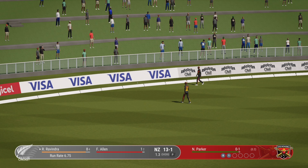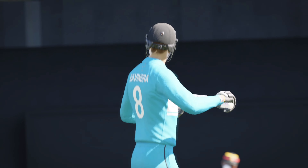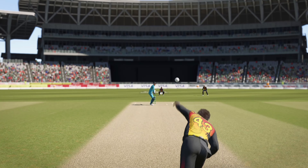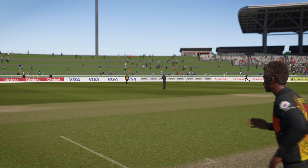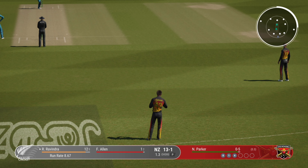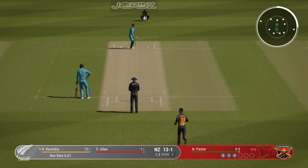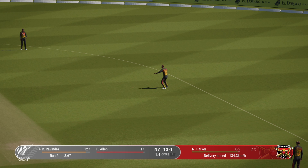That showed great skill — lovely timing. The boundary was the only place that ball was heading. Good contest here at the moment. Four off the last ball — it'll be interesting to see how the bowler can respond. Square cut, finds point, no run.